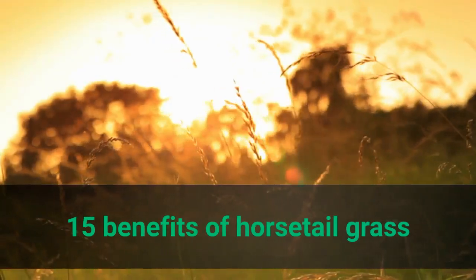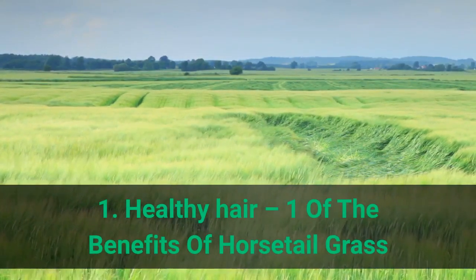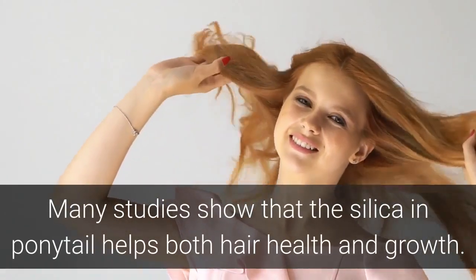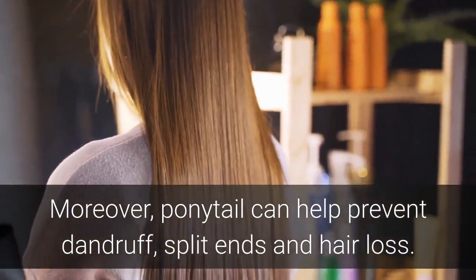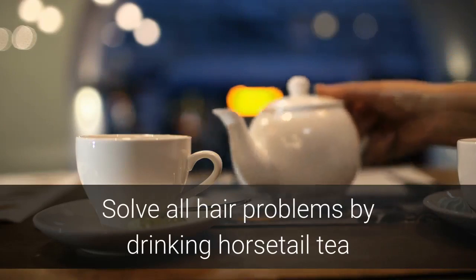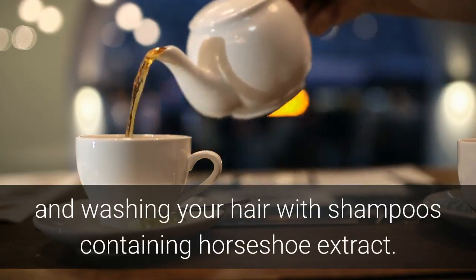Benefit 1: Healthy Hair. Many studies show that the silica in horsetail helps both hair health and growth. Horsetail can also help prevent dandruff, split ends, and hair loss. Solve all hair problems by drinking horsetail tea and washing your hair with shampoos containing horsetail extract.